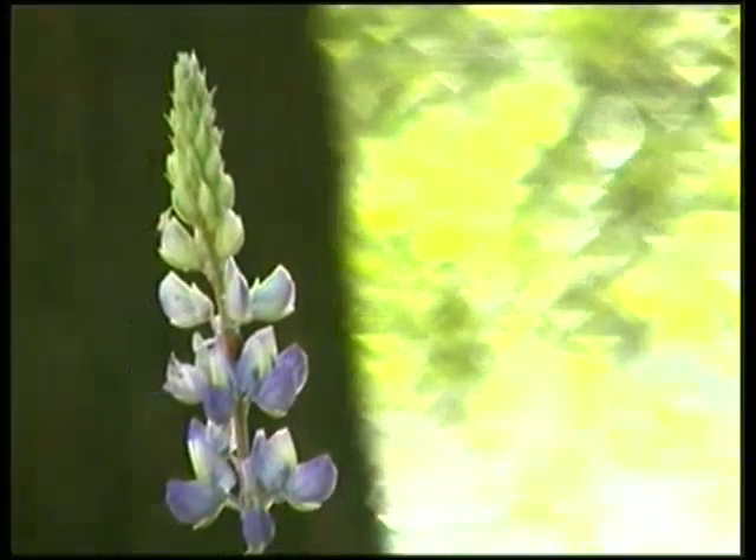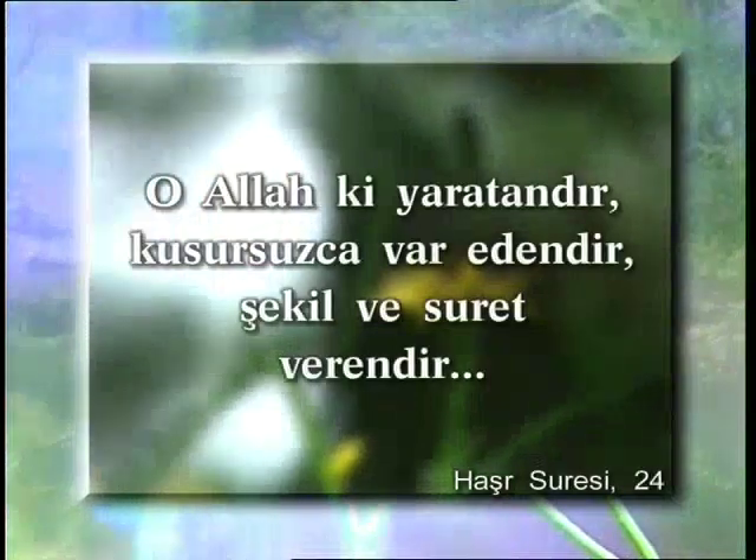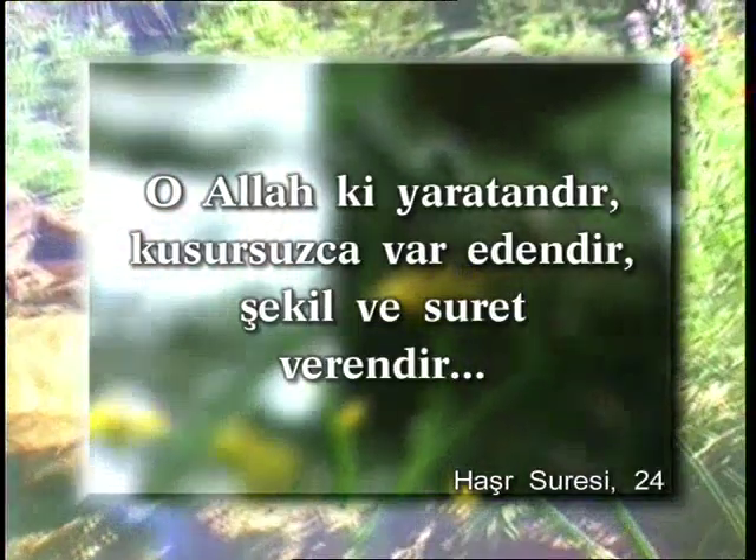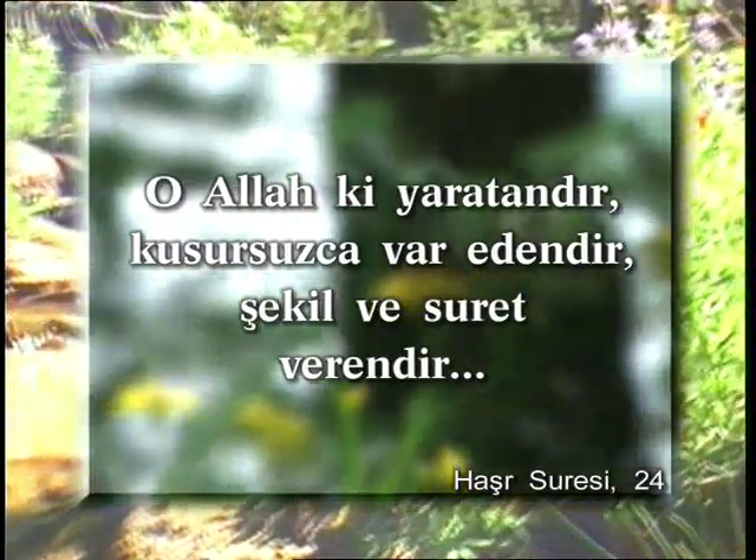Allah, bir Kur'an ayetinde canlıları kusursuz yarattığını şöyle bildirir: 'O Allah ki yaratandır, kusursuzca var edendir, şekil ve suret verendir.'